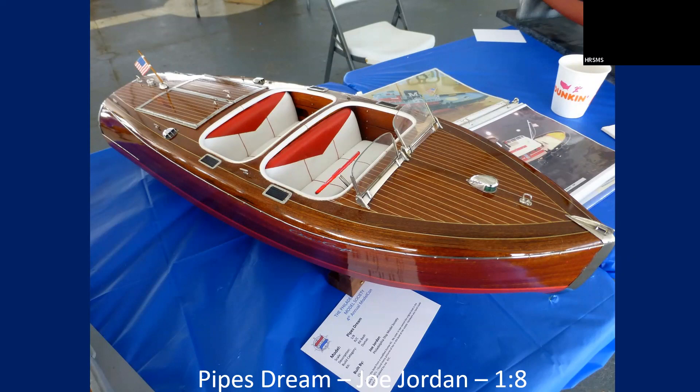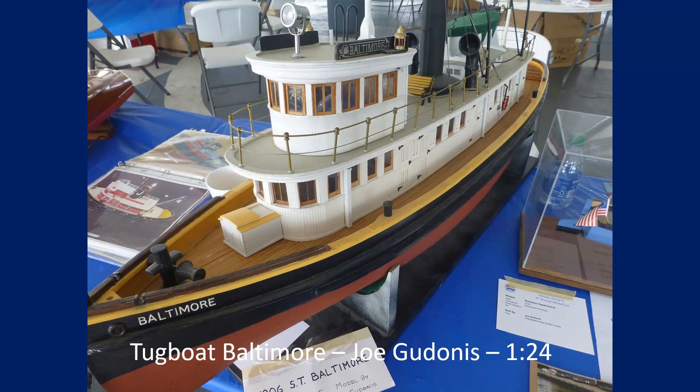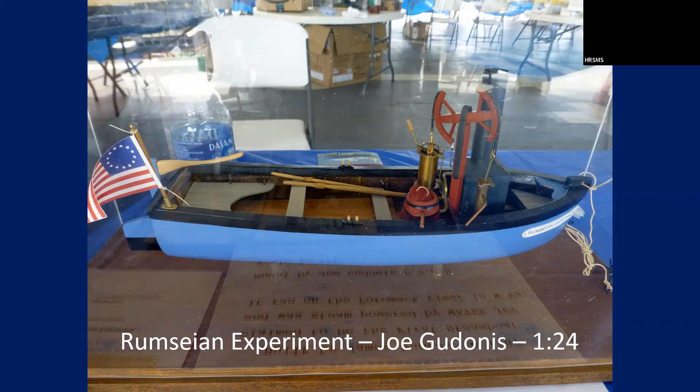The Mariners Museum has the collection of all the plans and everything from the Chris Craft company housed there. This is Tugboat Baltimore — it looked like a nice RC model. Joe does a lot of great scratch work — no online presence. The funny thing about Joe is he builds a lot from photographs. This is actually a boat he rode on, and then made a model based off a photograph.